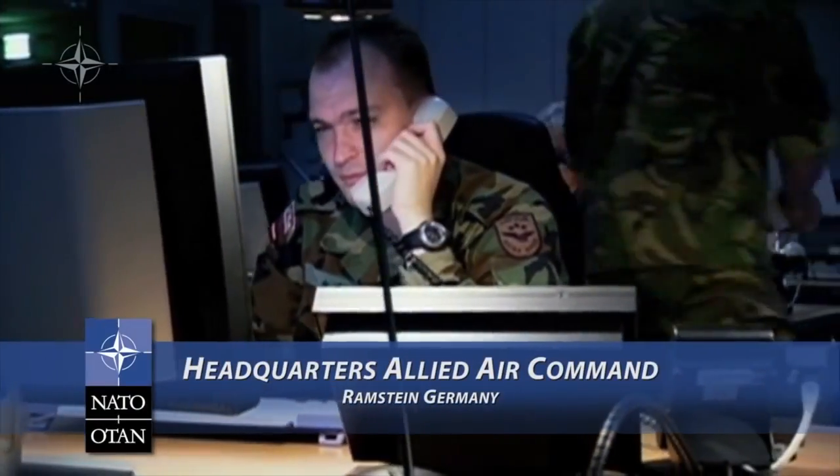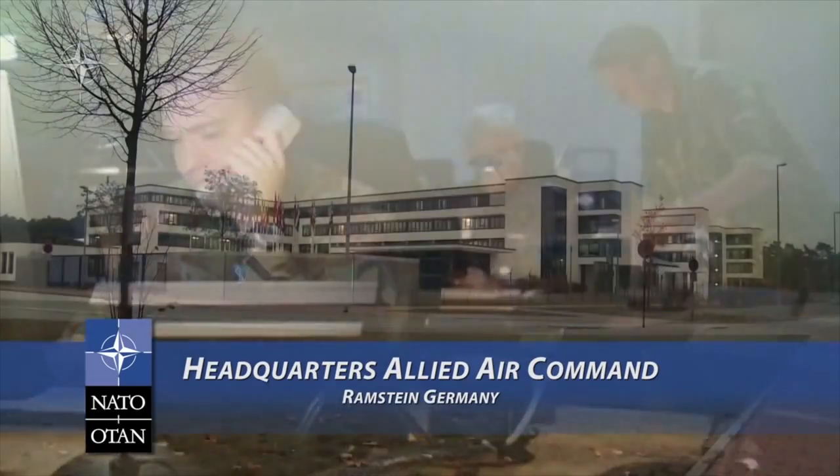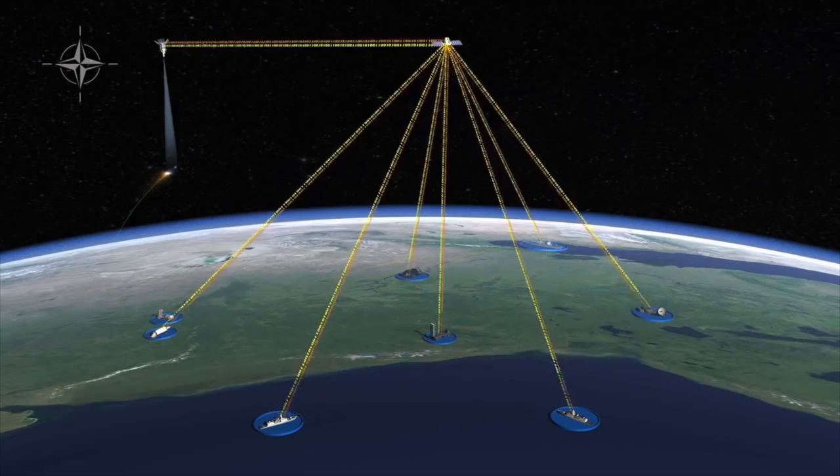Planning and analysis are led by NATO's Headquarters Allied Air Command in Ramstein, Germany. When the threat is confirmed, the information is sent to all appropriate command centers, sensors, and weapons systems.